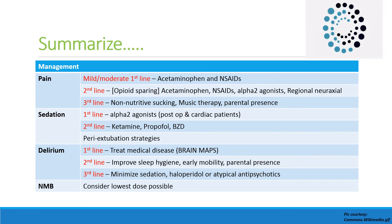Second-line sedative drugs are ketamine and propofol — considering the risk of propofol-related infusion syndrome — and benzodiazepines, considering the risk of associated delirium. Peri-extubation strategies should be followed to decrease the risk of inadvertent endotracheal tube removal. For delirium management, first-line is treating the underlying medical disease; second-line is improving sleep hygiene, early mobility, and promoting parental presence; third-line is minimizing sedation or using haloperidol or atypical antipsychotics for refractory delirium.